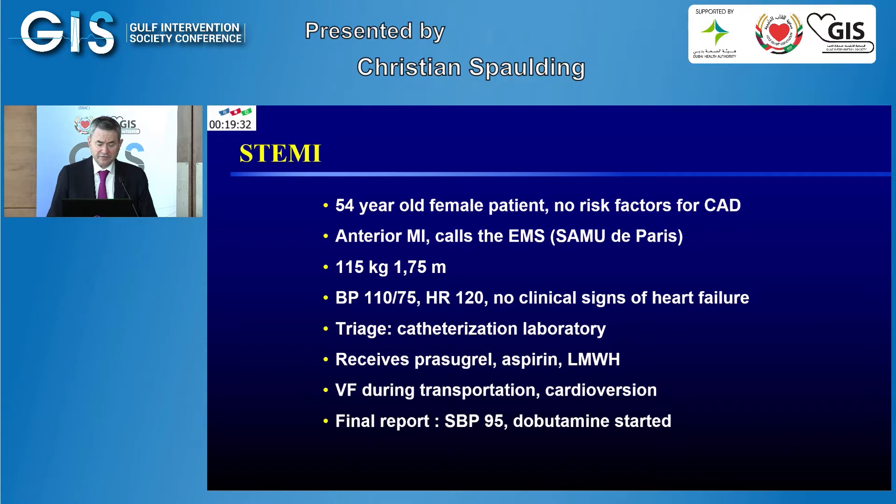This is a case of a 54-year-old female patient who had no risk factors for coronary artery disease. She had prolonged chest pain and called our emergency medical system in Paris approximately two hours after onset. When the EMS arrived at her home, she had good blood pressure and no clinical signs of heart failure. Because of ST segment elevation in the inferior leads, they decided to bring her to a catheterization laboratory. She received prasugrel, aspirin, and low molecular weight heparin. Unfortunately, this patient had ventricular fibrillation during transportation.